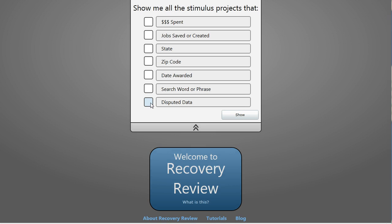Disputed data means that if someone sees some information in a stimulus project and they think that it's inaccurate, they can go in and flag it. If they flag it, then it becomes disputed data, and they can give their reasons for doing so.